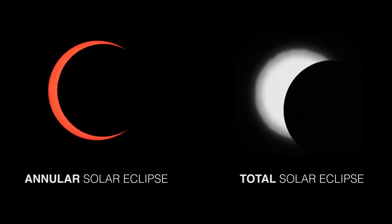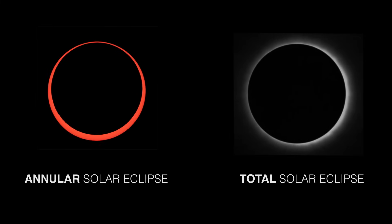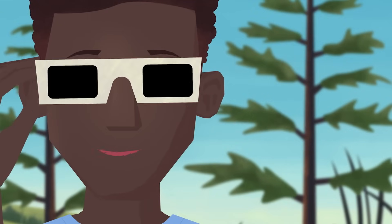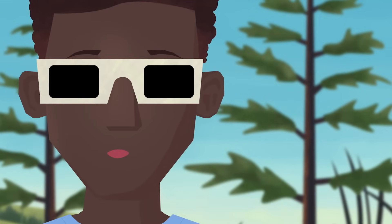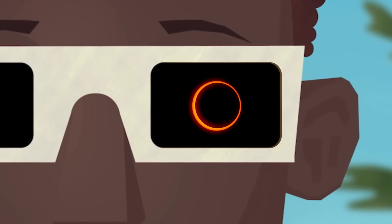Unlike a total solar eclipse, when the Moon completely covers the Sun, during an annular eclipse the Sun never fully disappears. So if you're lucky enough to be in the path of an annular solar eclipse, make sure to wear your solar eclipse glasses or use other safe solar filters to witness this spectacular ring of fire in the sky.